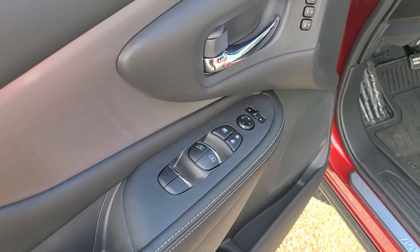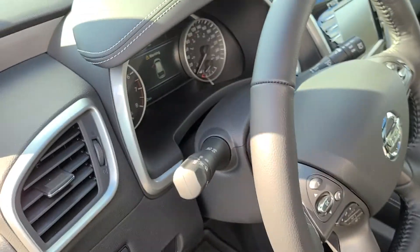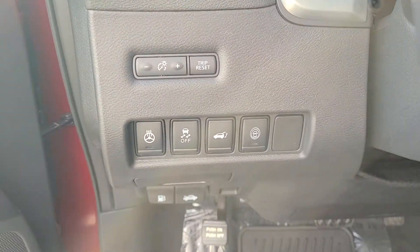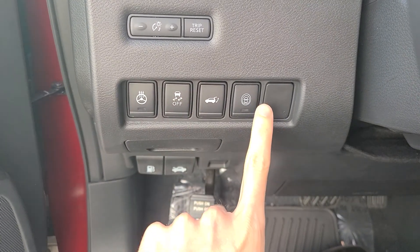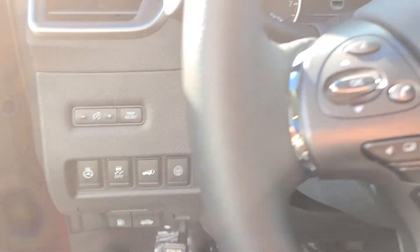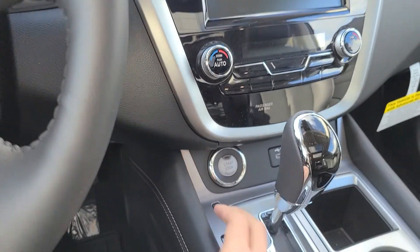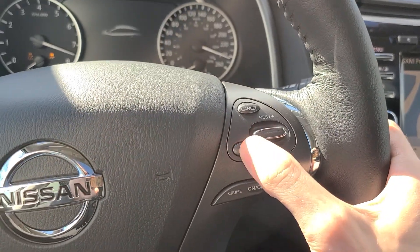You get the power locks, windows, and mirrors, along with two seat memory settings, so if you're both driving the vehicle you can set one for each of you. You've got your heated steering wheel controls, lift gate, traction control, and the Safety Shield that'll shut off the beeps and buzzes around the vehicle — say if you're parking. We've got our push button start and it still has the intelligent cruise control.